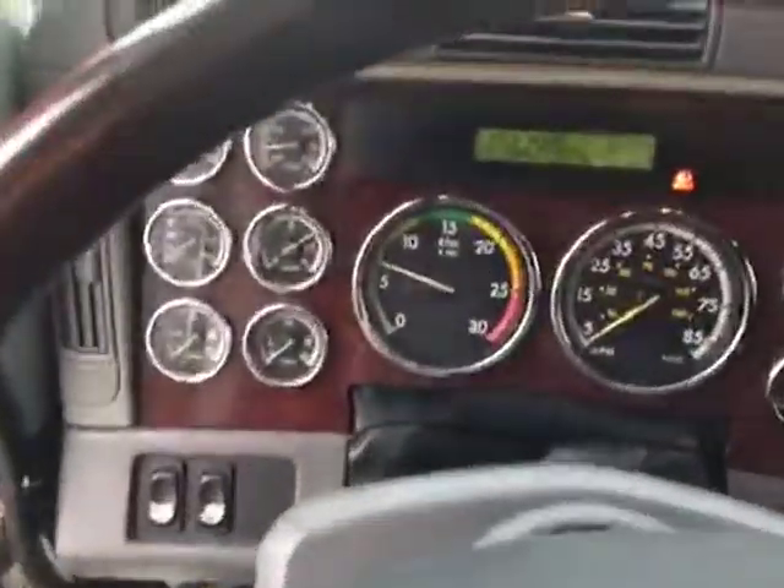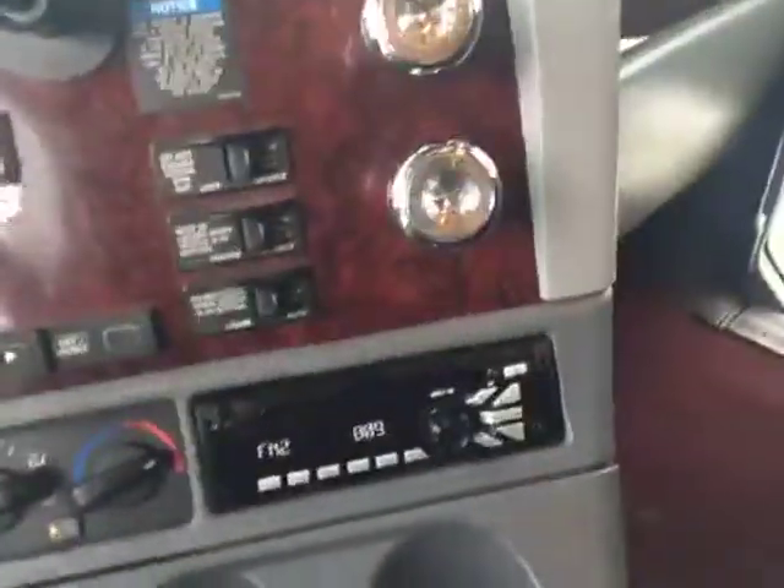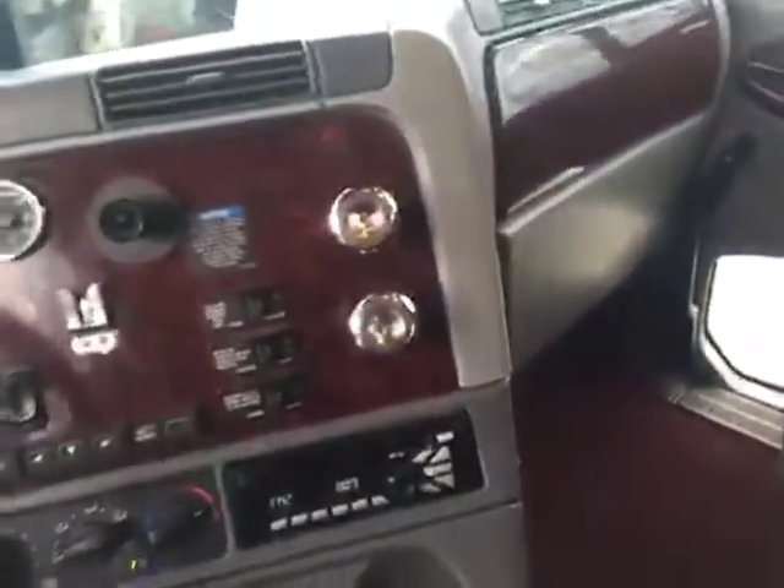Plenty of room on the inside here. Power windows. 13-speed Eaton Fuller, engine brake, cruise control. Full gauge package as you can see.